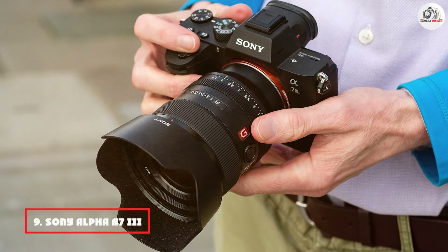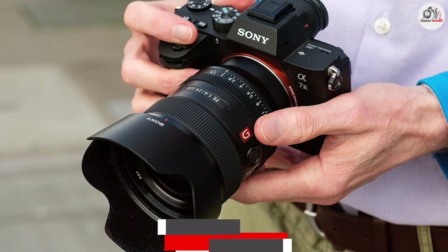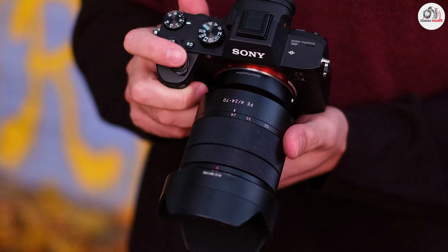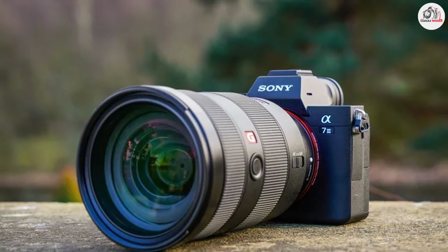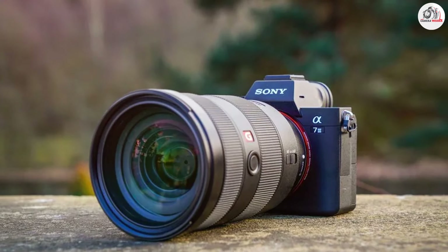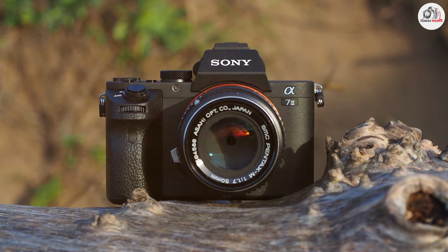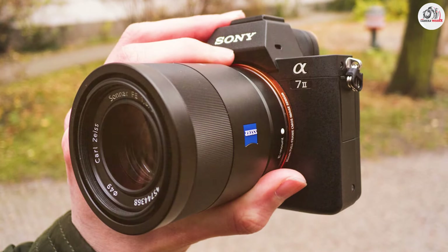Next, at number 9, we have the Sony Alpha A7 III. This camera combines a 24.2-megapixel full-frame sensor with advanced features designed to enhance your landscape photography. The camera's BIONZ X image processor provides excellent image quality with improved low-light performance and dynamic range. Its 5-axis in-body image stabilization ensures that your shots remain sharp and clear even in challenging conditions. The A7 III's robust weather-sealed design offers reliability for outdoor shooting, while the high-resolution electronic viewfinder and tilting LCD screen facilitate precise composition. The camera's fast and accurate autofocus system with 693 phase detection points allows you to capture sharp images of both static and moving elements in your landscapes.